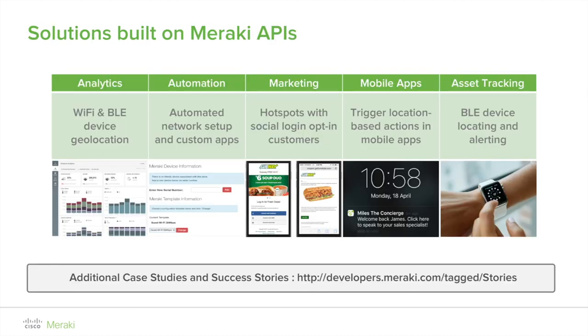Meraki location analytics is a feature that displays real-time location statistics to help teams understand user behavior, improve customer engagement, and increase loyalty across sites. Location analytics comes included with any Meraki MR access point license. The Meraki location analytics can help administrators analyze traffic trends, dwell time, and new versus repeat visitor loyalty.